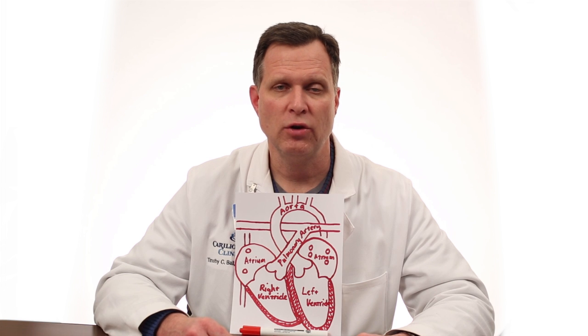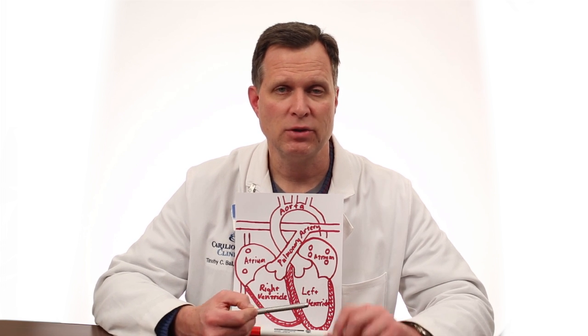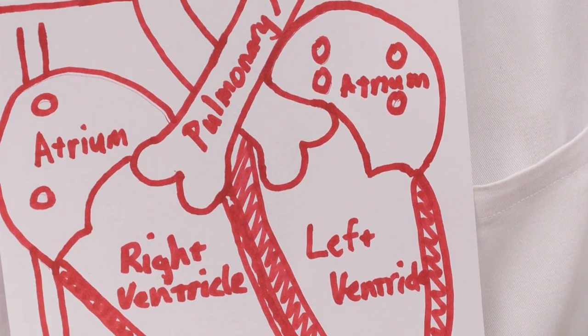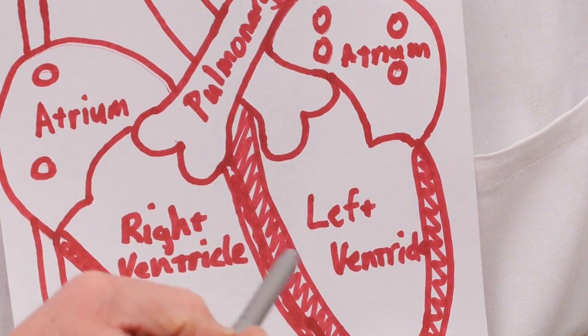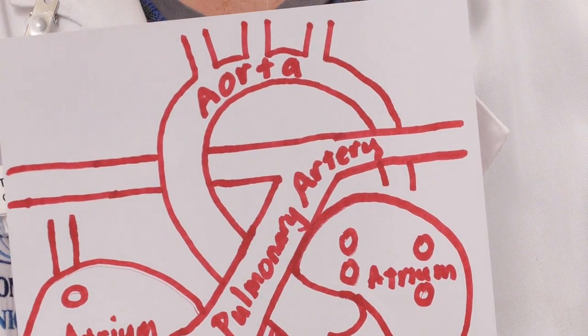Once it has a new load of oxygen, it comes back to the left atrium. The left atrium squeezes that blood into the left ventricle. And the left ventricle squeezes that blood into the aorta, which feeds the whole body. Pretty simple.